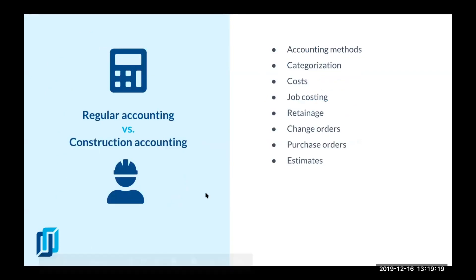When we talk about construction accounting versus regular accounting, there are a lot of differences. First, the accounting methods: in regular accounting you have the cash method and the accrual method. The accrual basis is the method of recording transactions when they occur — when revenue is earned and expenses are incurred — even if the payment hasn't been received or made yet. That allows you to track your receivables and payables.